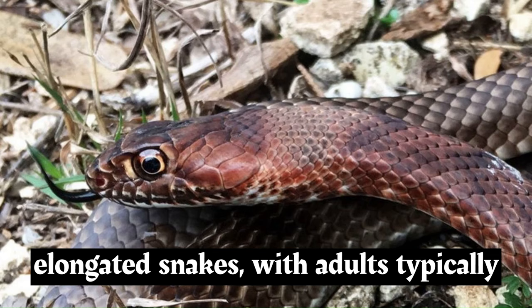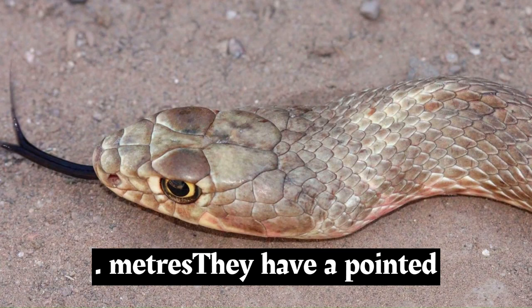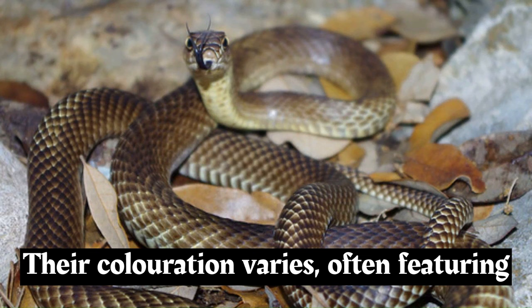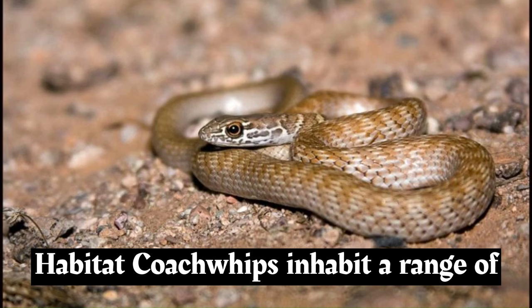Coachwhips are slender and elongated snakes, with adults typically ranging from 3 to 6 feet, 0.9 to 1.8 meters, in length, although some individuals can exceed 8 feet, 2.4 meters. They have a pointed head and large eyes with round pupils. Their coloration varies, often featuring a background of tan, brown, or grey, with darker bands that are usually wider on the sides and narrower on the back.